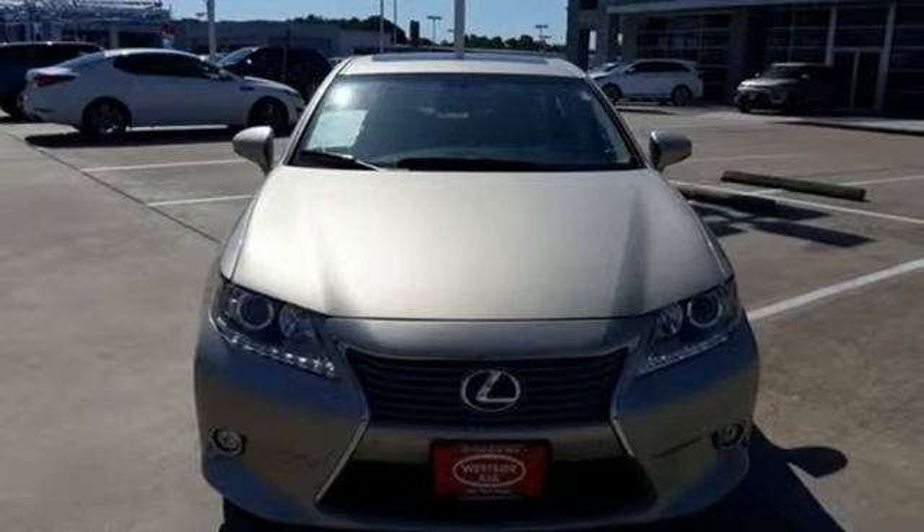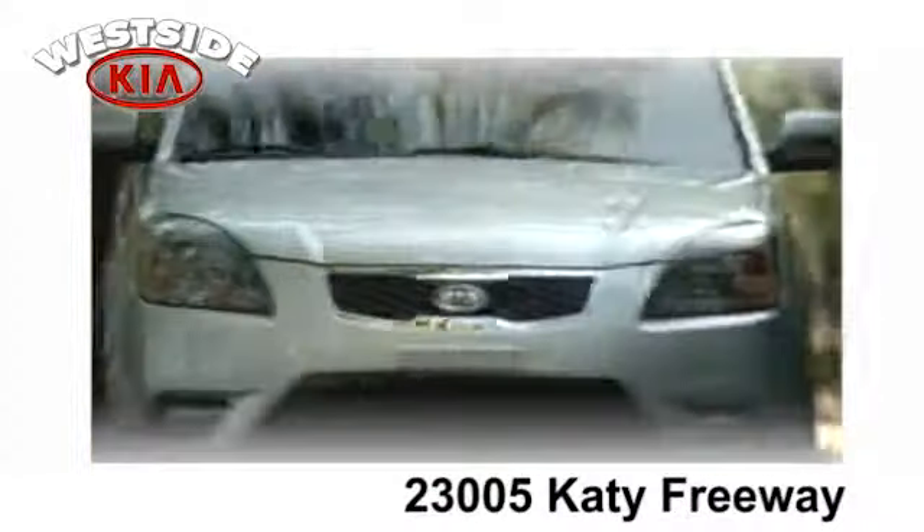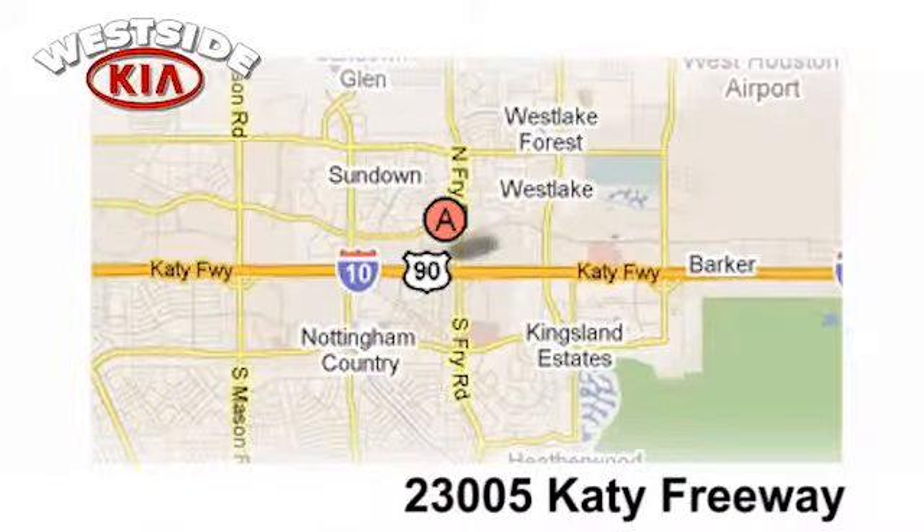Luxury awaits in every Lexus. Take it for a test drive today. Once you buy from Westside Kia, you'll never go anywhere else. Conveniently located at 23005 Katy Freeway in Katy, Texas.